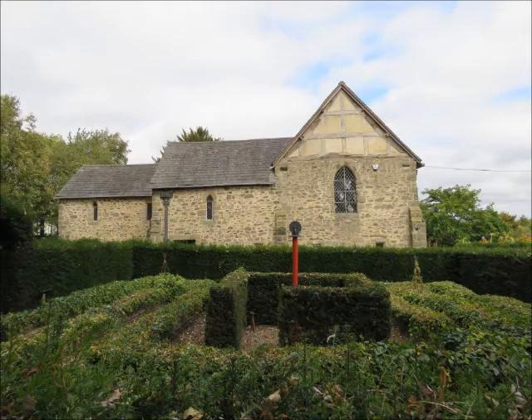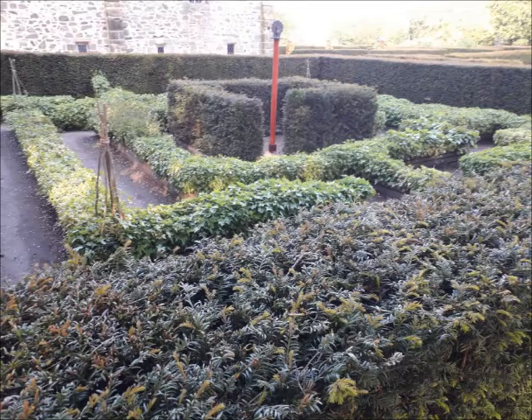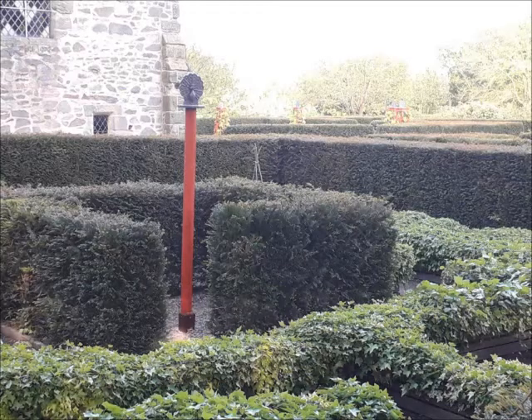Several much older mazes survive around the country, and the bigger the house, the bigger the maze. Some are vast with high hedges, a genuine risk of getting lost, and require an army of hedge trimmers — not a quick job now, let alone in the 17th century.